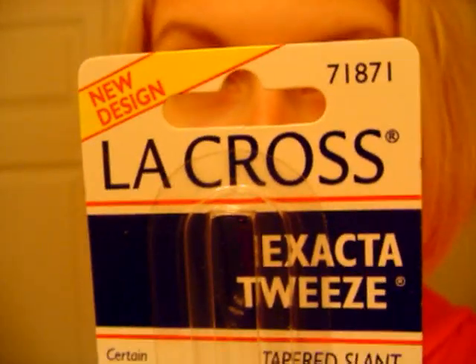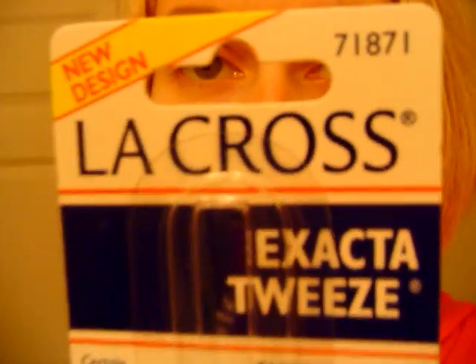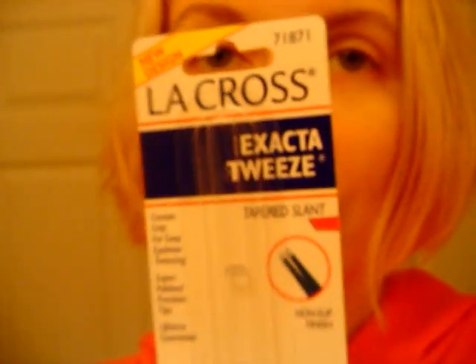Hi Expo TV, my name is Nastasia and I would like to tell you about LaCrosse Exact Tweeze Tapered Slant Tweezers. These are very, very good. First of all, they're coated with this paint which makes them less slippery than if they were just metal.